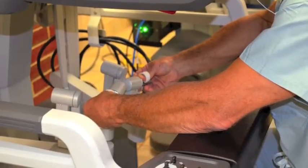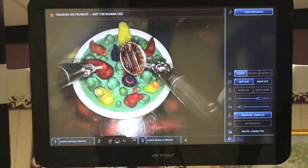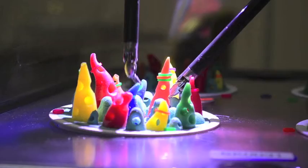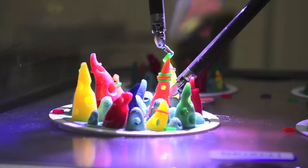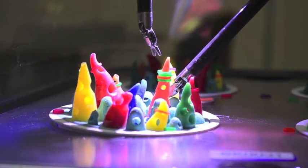the surgeon actually moves to a console which controls all the instrumentation, does the procedure, then goes back to the patient to finish whatever he or she needs to do. Those ports are then removed, the incisions are closed, and the surgery is completed.